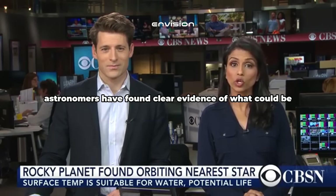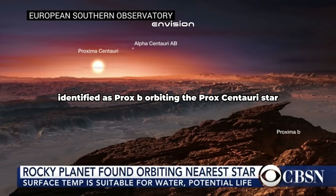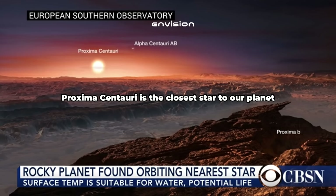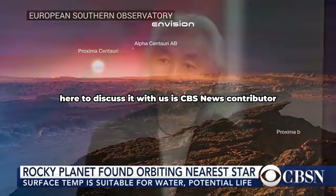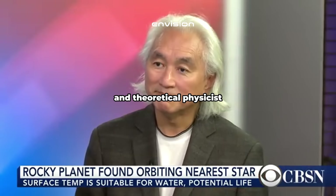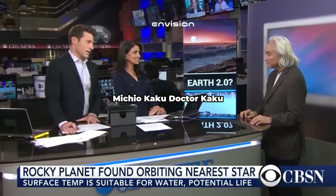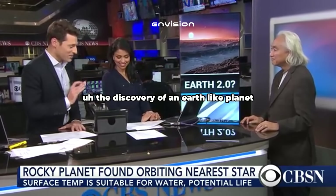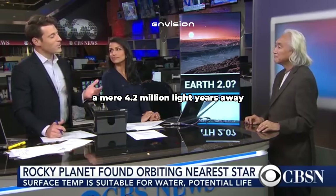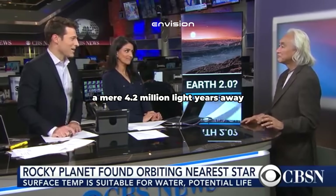Astronomers have found clear evidence of what could be an Earth 2.0. This artist's rendering shows the rocky planet identified as Proxima b orbiting the Proxima Centauri star. Proxima Centauri is the closest star to our planet, apart from the Sun, and it is about 4.25 light years away. Here to discuss it with us is CBS News contributor and theoretical physicist Michio Kaku. Dr. Kaku, how big of a deal is this?